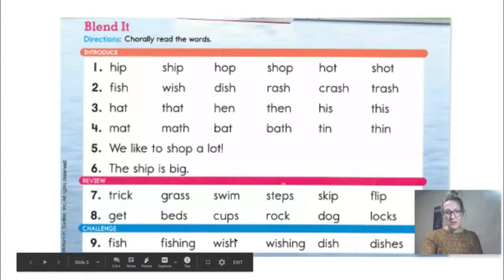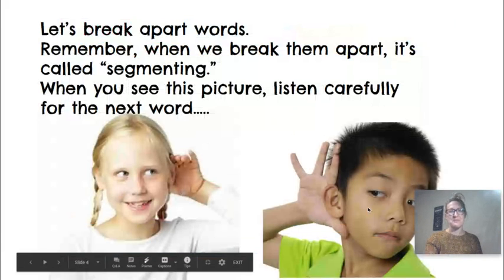And the last words — notice how the ending is changing from 'fish.' What's different? There's an I-N-G at the end. Fishing. Wish. Wishing. Dish. Dishes.